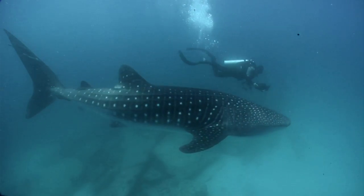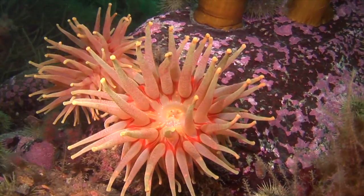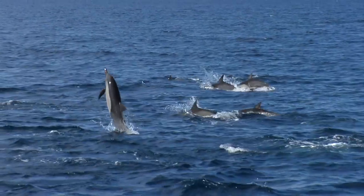You don't have to swim far to see that marine protected areas are special places that allow marine life to recover and thrive.